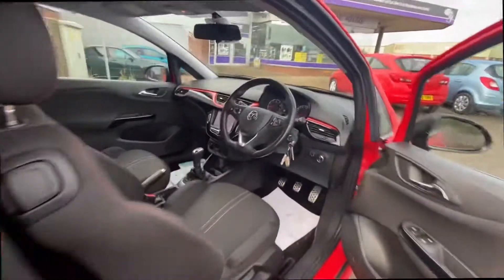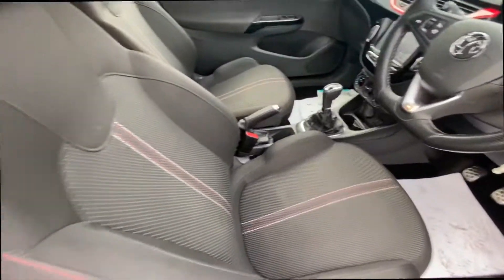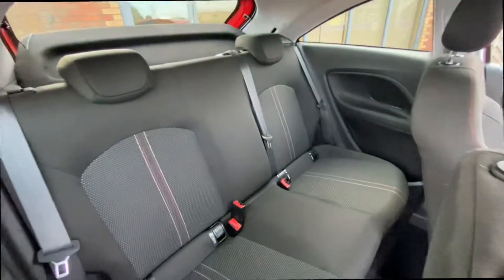As we hop in on the inside, I'll be able to talk you through a bit of the spec. This one is very clean on the interior — seats are in immaculate condition.